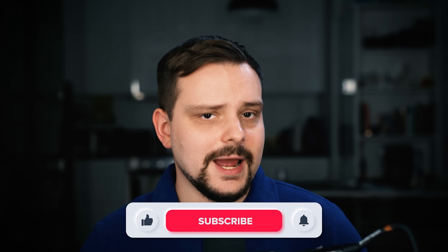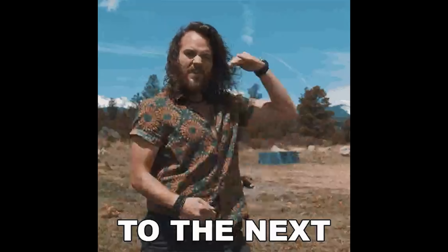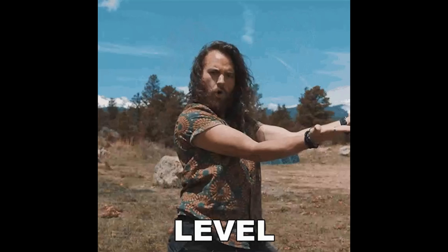My name is Daniel and today I will introduce you to the top 3 Flask books, from beginner level to advanced. Let's start.